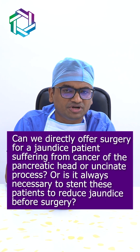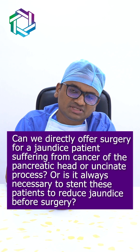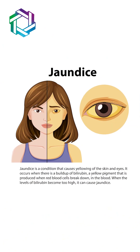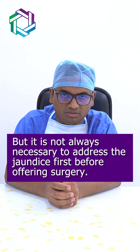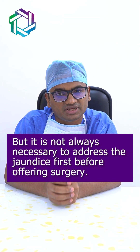Can we directly offer surgery for a jaundice patient suffering from cancer of the pancreatic head or uncinate process, or is it always necessary to stent these patients to reduce jaundice before surgery? Jaundice is a very important and most common symptom of pancreatic cancer involving the head and uncinate process, but it is not always necessary to address the jaundice first before offering surgery.